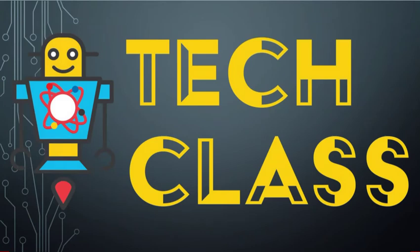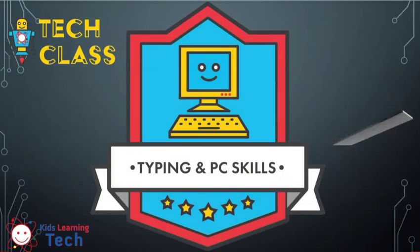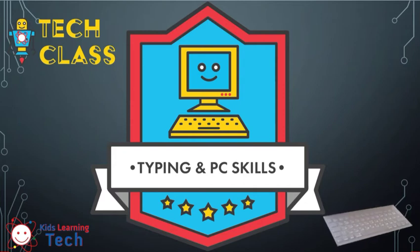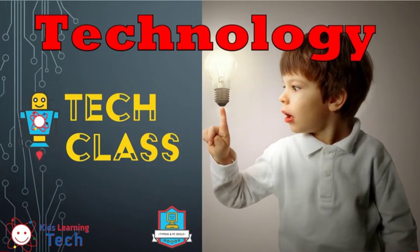We do, as I said, tech class. We're going to focus today a little bit on some of our typing and PC skills. But before we do that, we got to dial it back a little bit. I want to talk a little bit about what technology is, because obviously that's sort of our thing. This super crazy long word, technology, it can be a bit of a mouthful. That's why we shorten it to tech.